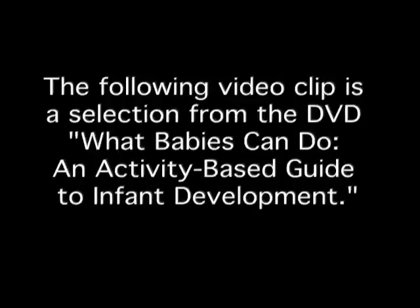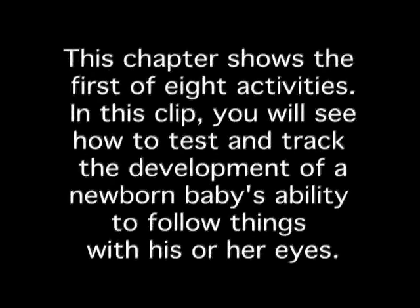The following video clip is a selection from the DVD, What Babies Can Do, An Activity-Based Guide to Infant Development. This chapter shows the first of eight activities.